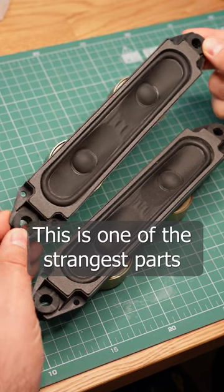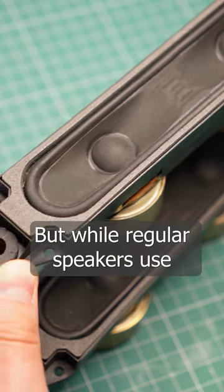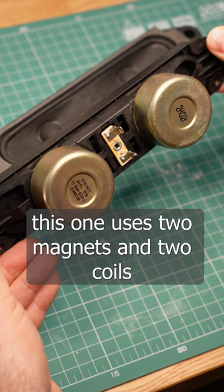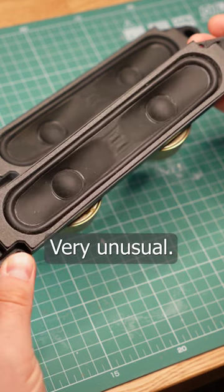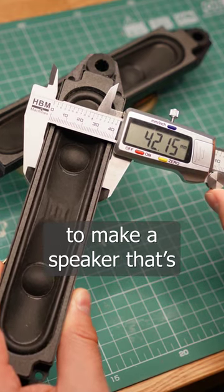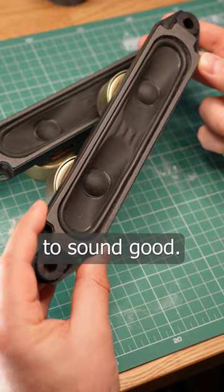This is one of the strangest parts I have in my electronics collection. Yes, it is a loudspeaker, but while regular speakers use one magnet and one coil, this one uses two magnets and two coils attached to a single membrane. Very unusual. I'm assuming the goal was to make a speaker that's as narrow as possible, but still has enough surface area to sound good.